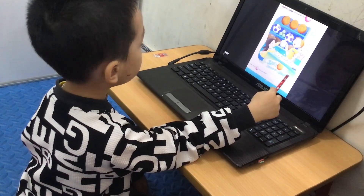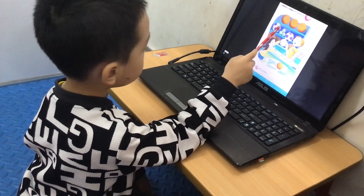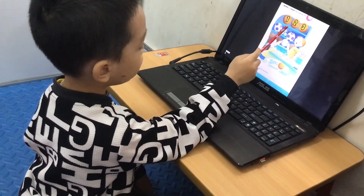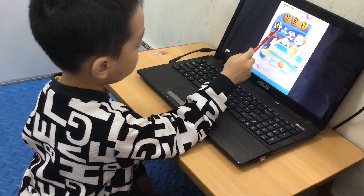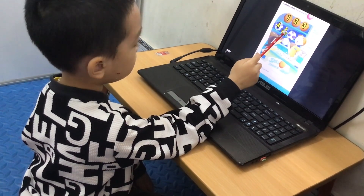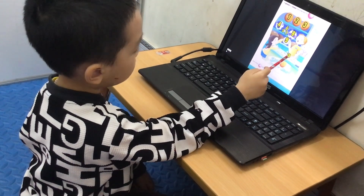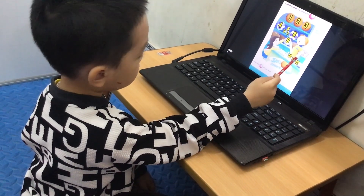So, how many spheres can you find? I see one, two, three, four, five, six, seven, eight, nine, ten, eleven, twelve. Twelve spheres.